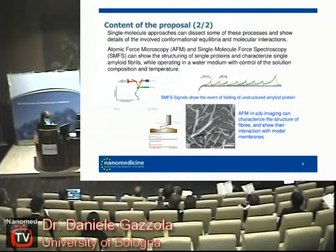Another technique that we use is AFM imaging, and we use it to gather kinetic information on the formation of fibers. This is also the technique that we want to implement to study the interaction with drugs and lipid membranes.